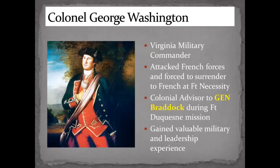Colonel George Washington was a member of the Virginia military. He was sent out in 1754, attacked some French forces, and killed several of them. He returned and set up Fort Necessity — a little British outpost — but was surrounded by the French and forced to surrender. He came back to Virginia and was then recruited by General Braddock to go back on the Fort Duquesne mission, which we know was a failed mission. But again, he gained lots of valuable military and leadership experience that would serve him in the American War for Independence.